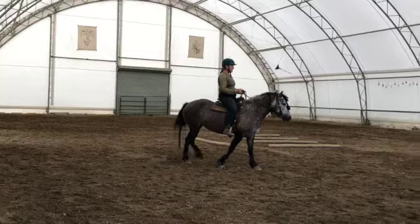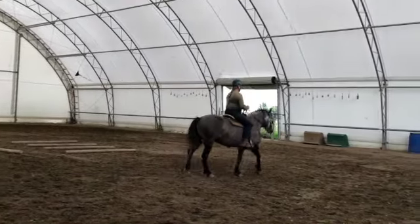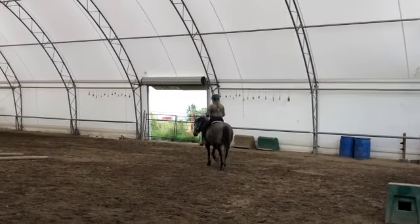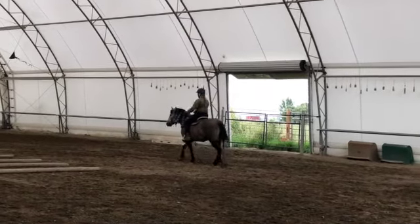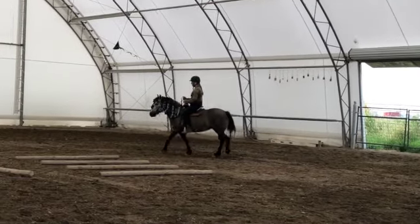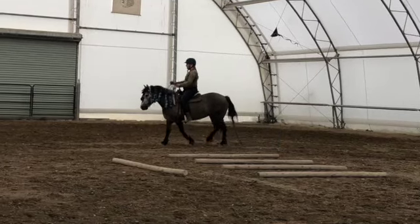This is not a bad head and neck position. But when I was working in that position, her walk steps became shorter and choppier. And what I'm looking for in gait improvement is a long stride with a slow rhythm.